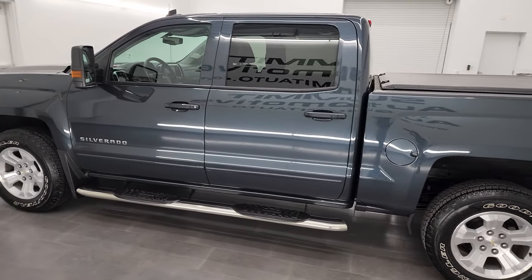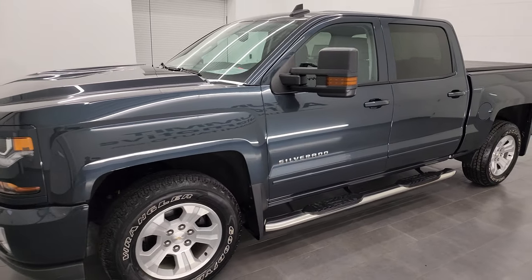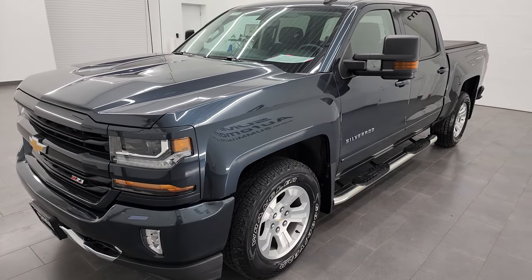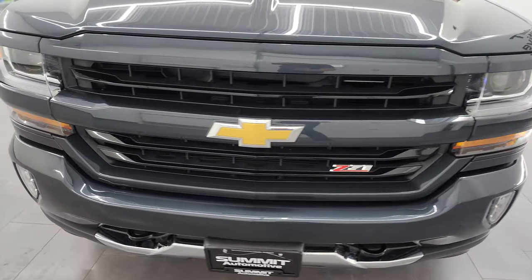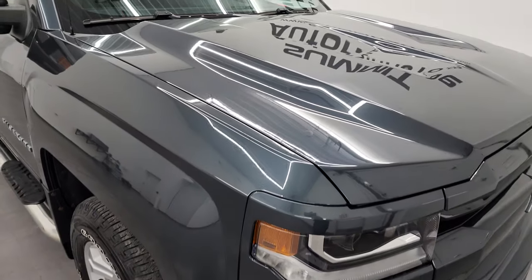This 2018 Chevy Silverado 1500 has the 5.3 liter V8 gas engine paired up with the six-speed automatic transmission. This truck has been fully safetied and inspected by our service shop, has a fresh oil and filter change, all the fluids have been checked and topped off per the state of Wisconsin inspection process, and it is 100% ready to go.